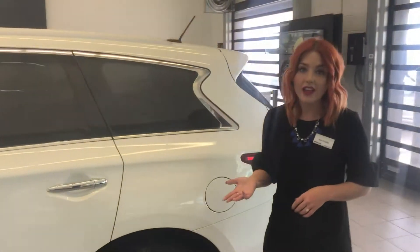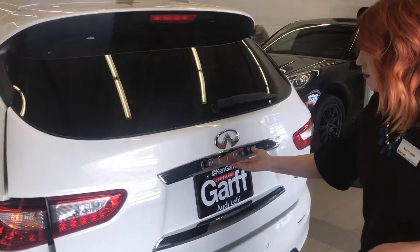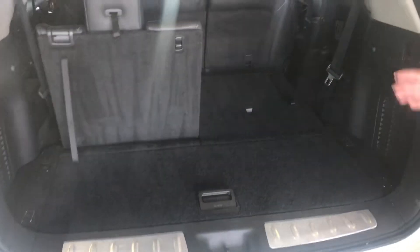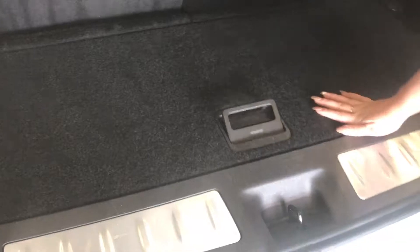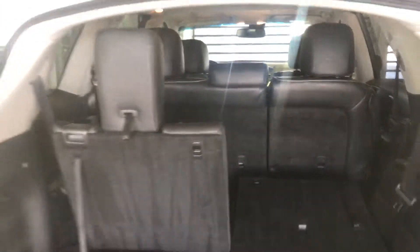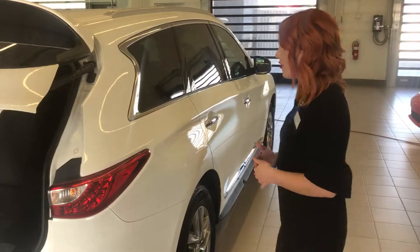This car is equipped really well. It does have the third row, with kind of a 50/50 split. You still have some space for storage, or it can be flushed flat. We just have a few cosmetic items to go over on the car.